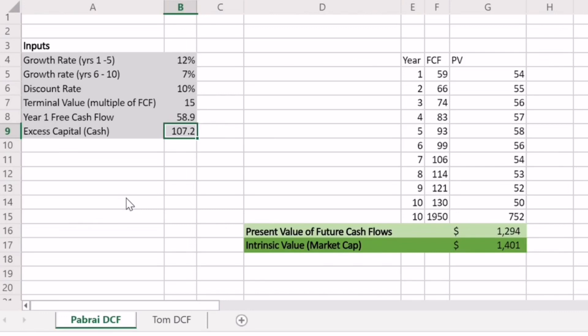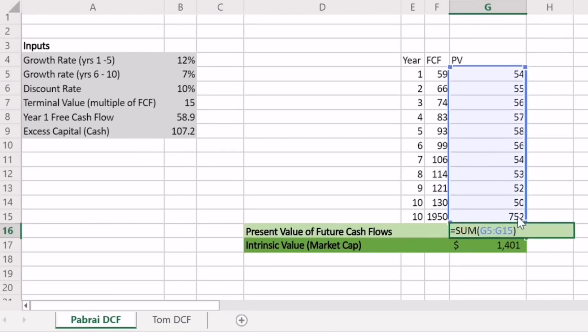We essentially have 11 forms of cash flow over these 10 years. The first 10 are simply our free cash flow production from the business, growing over time due to our growth rates. In the 10th year, we're estimating we can sell the business at 15 times free cash flow. If we add up all of these free cash flows, we get a present value of around $1.3 trillion.